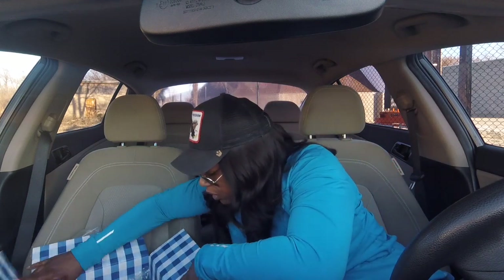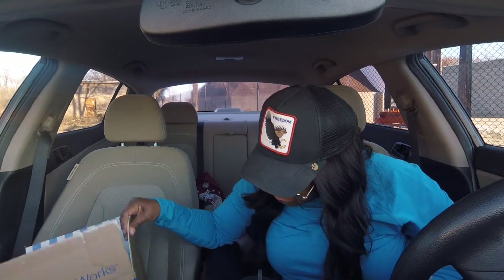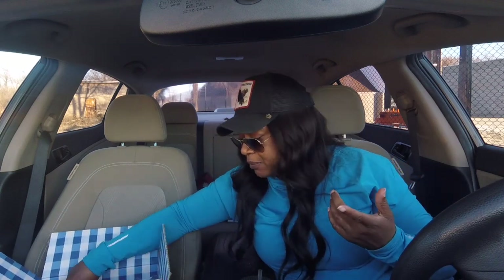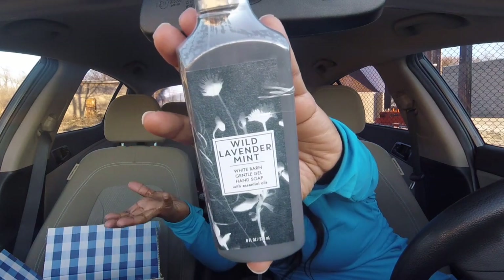I forgot what the code was that you had to enter to get this, but this was free — I think it was with any purchase. I think I also used a coupon but I'm not 100% sure. The soap I got is Wild Lavender Mint — the gentle gel hand soap. I don't think I've ever had the gentle gel soap before. The scent notes are wild lavender, mint leaves, and sea spring. It is sealed but I'm gonna go ahead and open it.